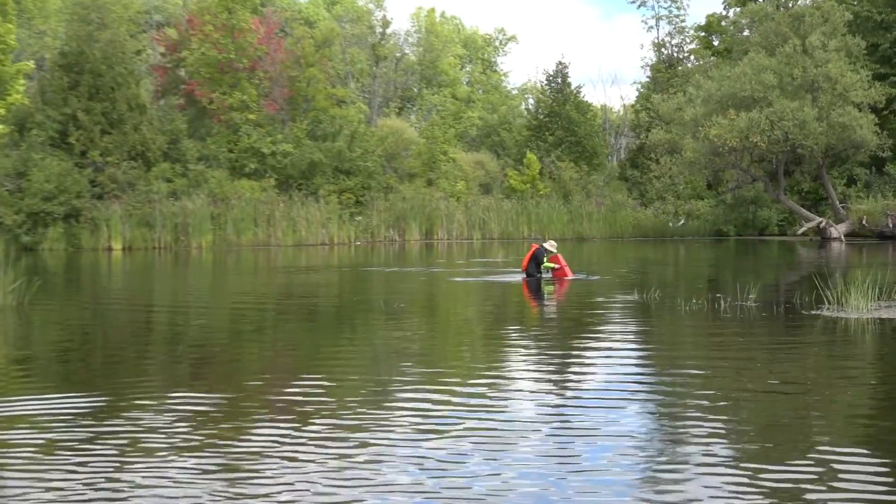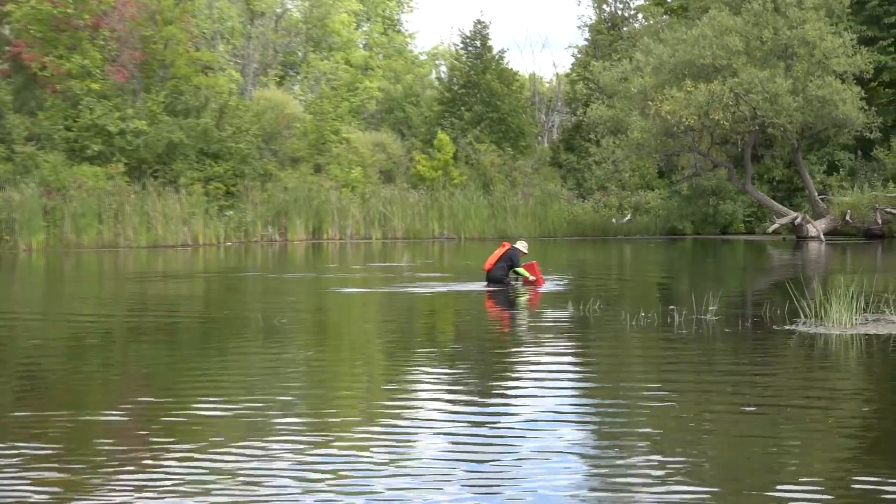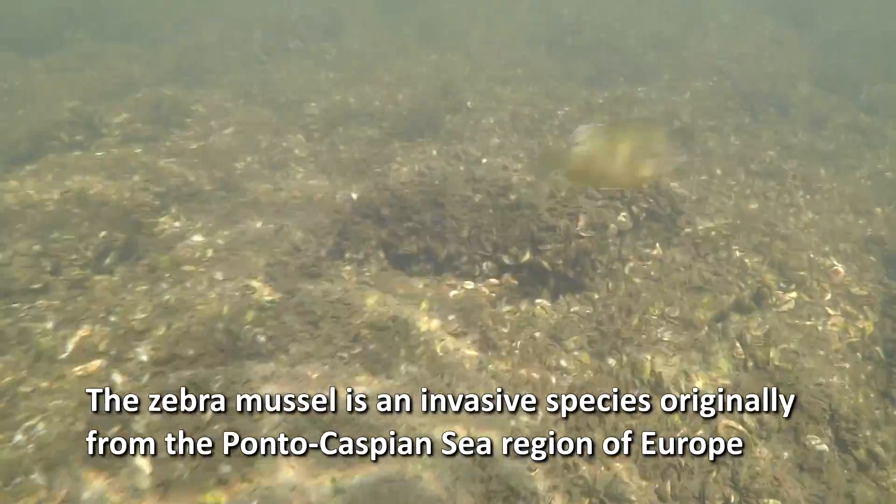So you think we're going to find some live native mussels here today? I think so. This is a good spot. This used to be one of the richest native freshwater mussel habitats.